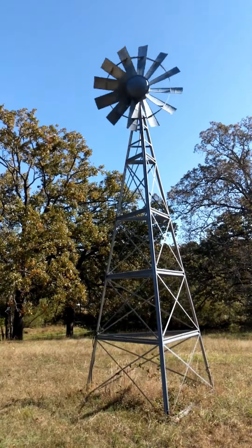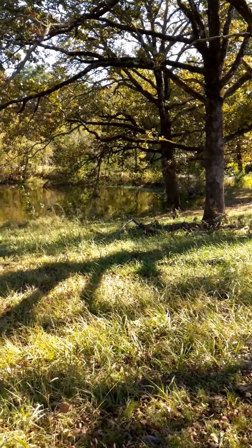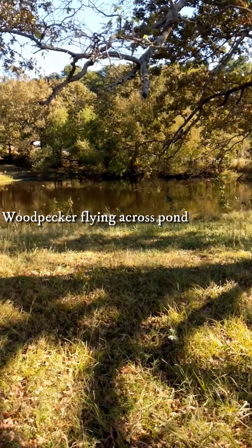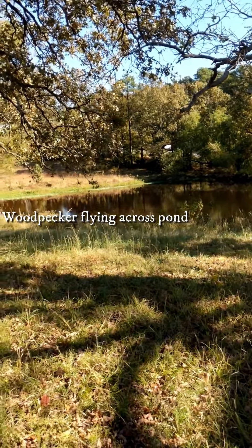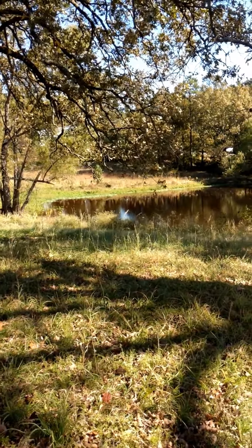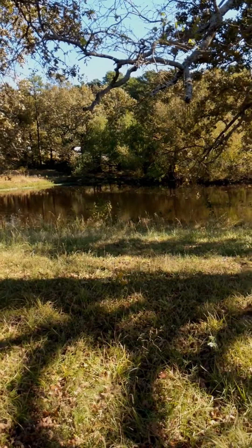This is the windmill that aerates the pond. This is the roughly three-quarter acre pond that comes on the property. It's a great fishing pond — it's full of fish. It is spring-fed so it never goes dry in the summertime, and it's also aerated by the windmill on the property so it doesn't grow algae on the top of it.